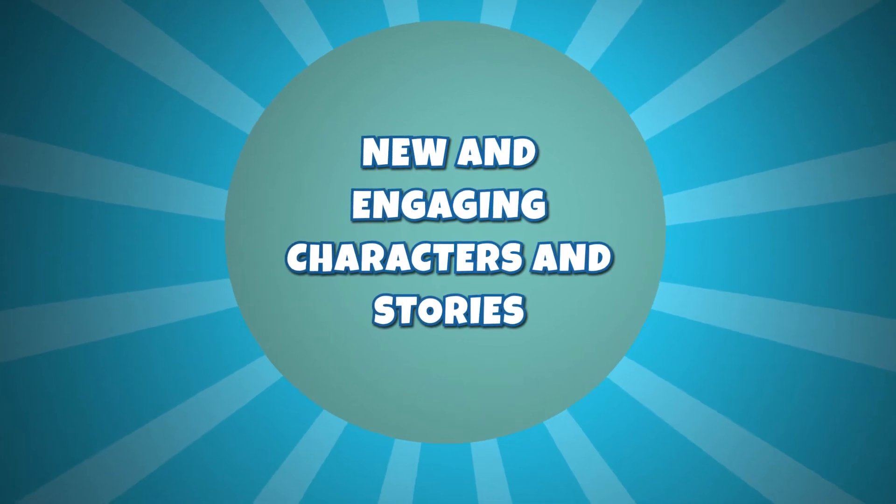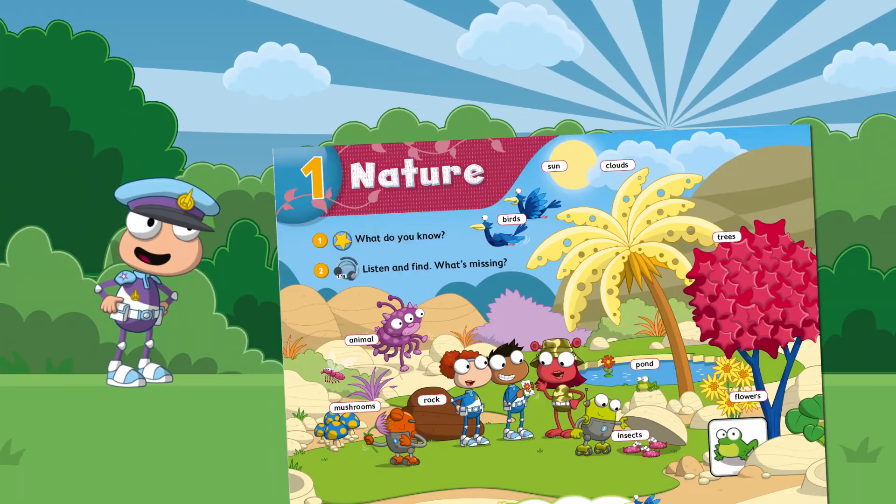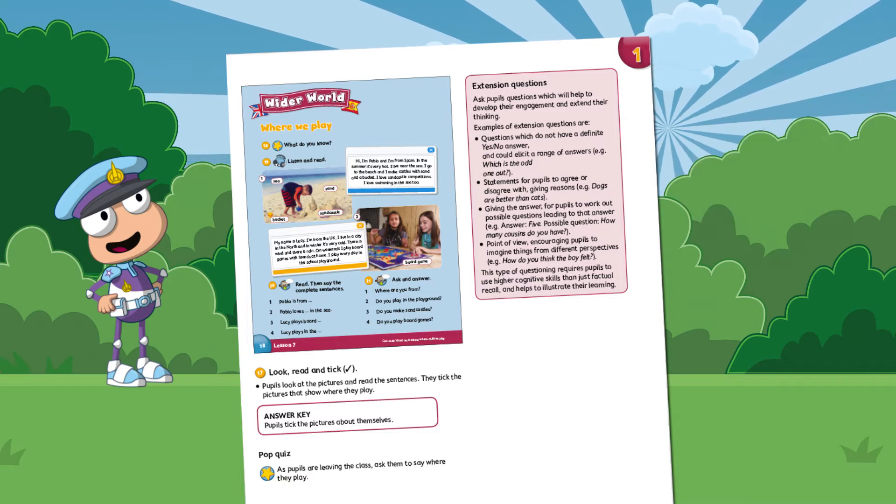Poptropica English Islands has new and engaging characters and stories at every level to keep children motivated and engaged in their English language learning. There are also some fantastic refreshed wider world pages that help pupils develop cultural awareness.